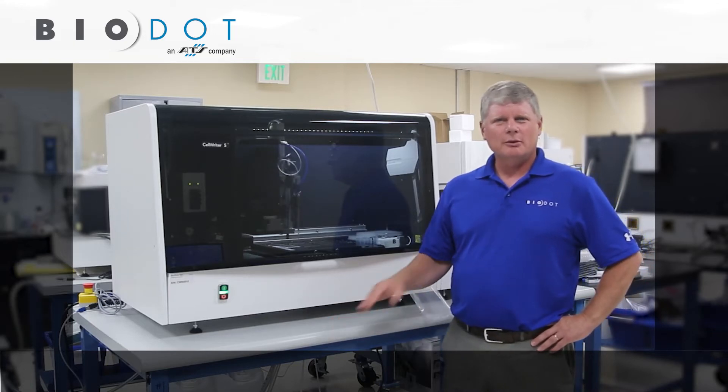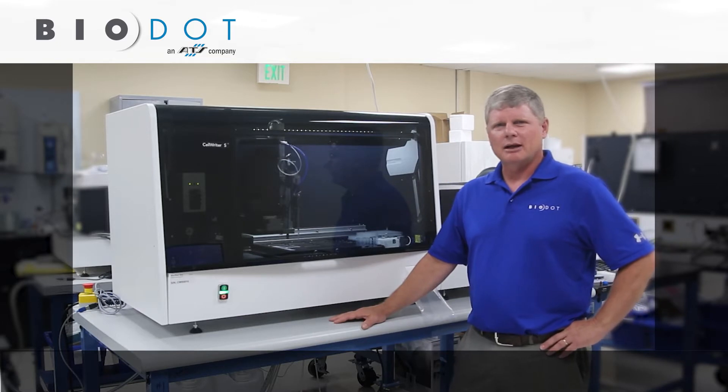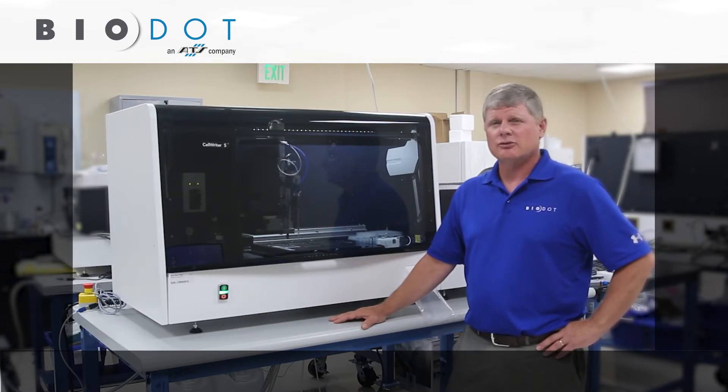Hi, for those of you I haven't had the pleasure of meeting before, my name is Matt Sargent, Global Sales Director for Biodoc for the Cellrider platform automation for fish and cytogenetics laboratories.